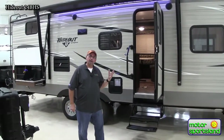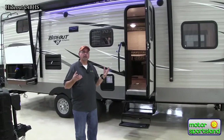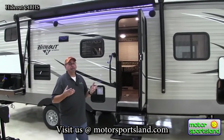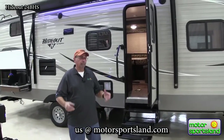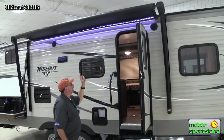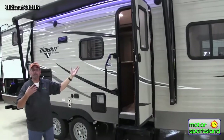This is the 24BHS — that's a bunkhouse with a slide. It's actually the smallest one made with a slide and will still sleep 6 to 10 people. It's 28 feet 5 inches overall length, weighs 5,724 pounds, so it's a great half-ton towable at a budget-conscious price point. I still have the full-size awning that comes out 8 feet, with an LED light strip, and an inside LED light package on every Hideout.